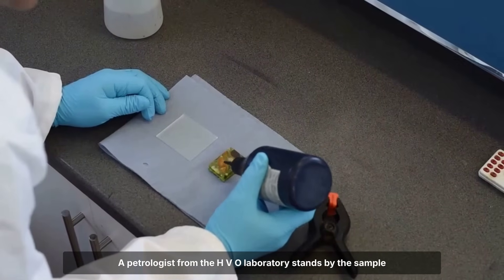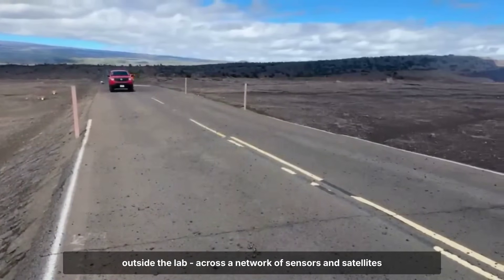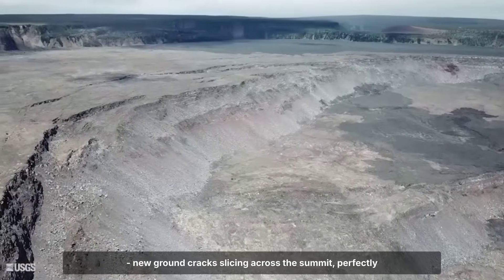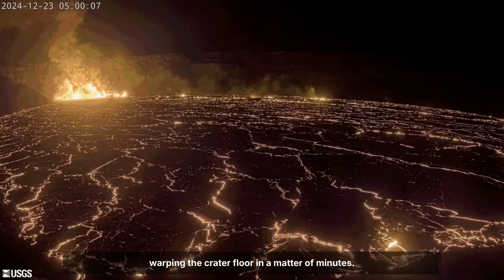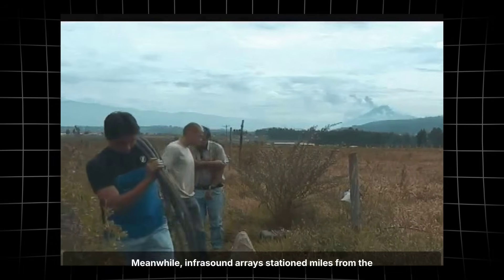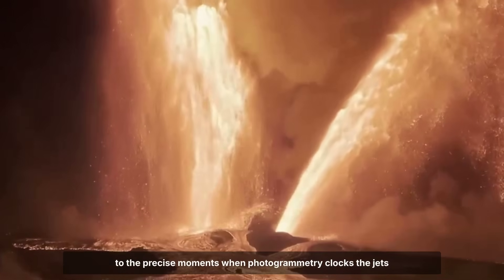A petrologist from the HVO laboratory stands by the sample tray, double-checking field numbers as the latest glass clasts cool in their steel cans. Within hours of the first fountain, InSAR analysts begin processing fresh satellite passes. The resulting deformation maps reveal a sharp linear graben — new ground cracks slicing across the summit, perfectly aligned with the eruption's twin vents. A dike has forced its way up, warping the crater floor in a matter of minutes. The displacement footprint, measured in tens of centimeters, matches the scale of summit deflation logged by tiltmeters and GPS. Meanwhile, infrasound arrays stationed miles from the caldera record a continuous, saturating jet — the acoustic signature, rich in low-frequency energy, tracking each pulse of the fountain with amplitude peaks aligning to the precise moments when photogrammetry clocks the jets at their highest.